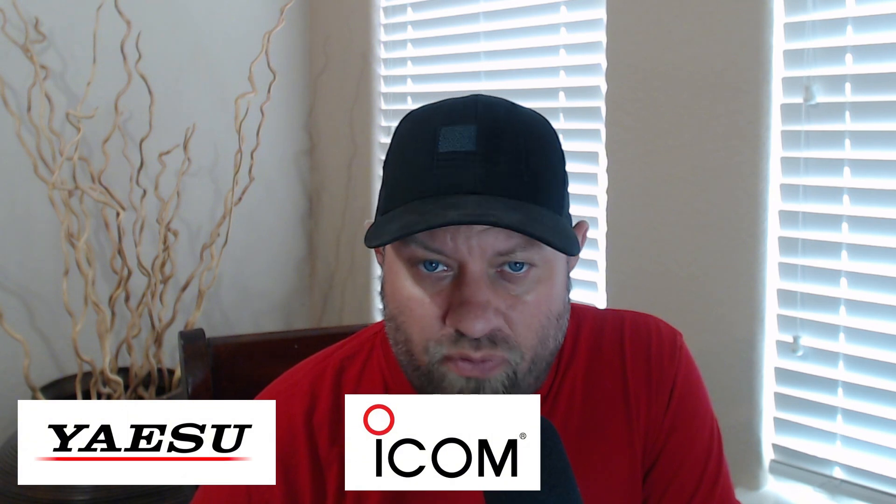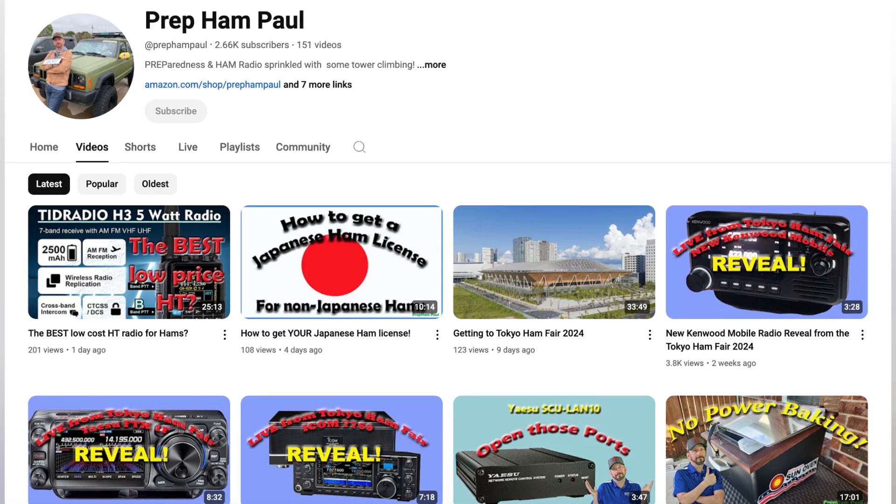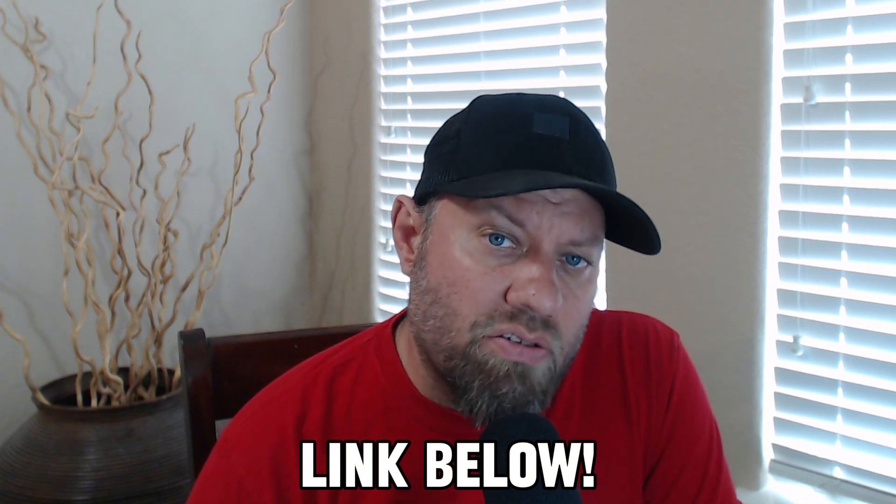The three items debuted at Tokyo Ham Fair were one from Yaesu, one from Icom, and one from Kenwood. There was probably a lot more than that — if you go watch Prep Ham Paul's YouTube channel, he was actually there and recorded a bunch of videos. I'll link his channel in the description below. Tokyo Ham Fair is on my bucket list and I really want to go one day.